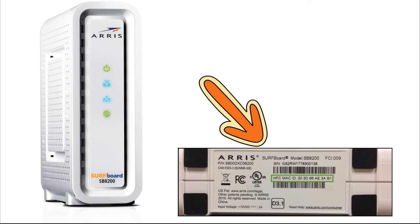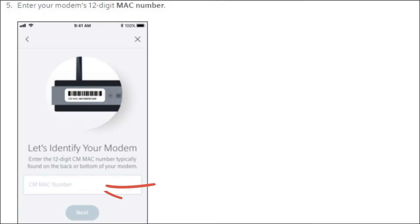Step three: enter the MAC address, which can be found on the bottom of the RSSP8200 as shown here. Enter the MAC address and then click next.